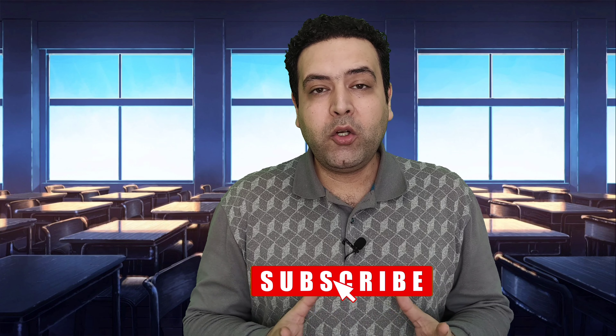Thank you for watching. I hope you found this video helpful, and best of luck on your language learning journey.